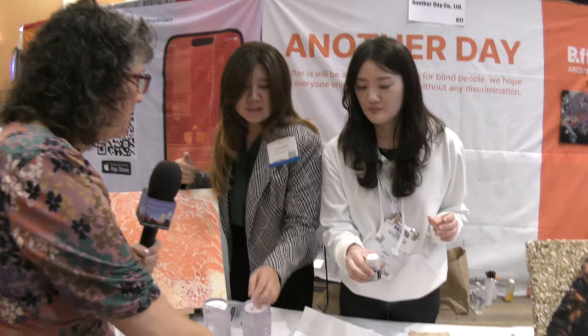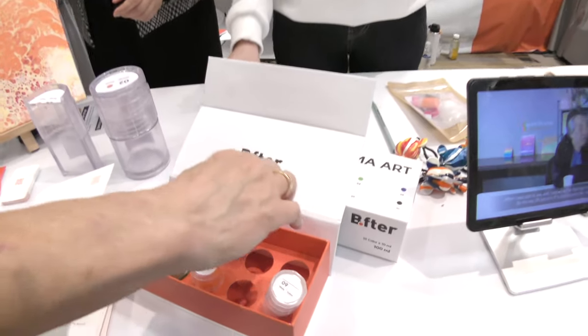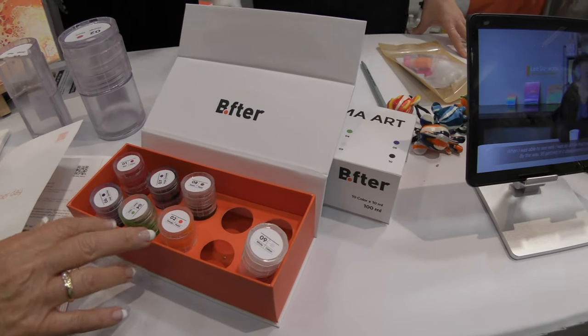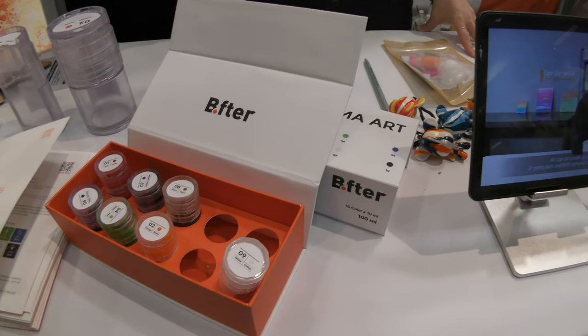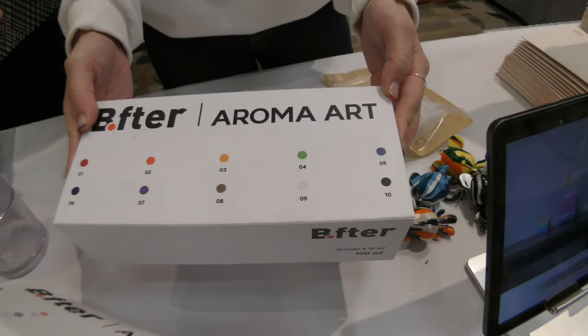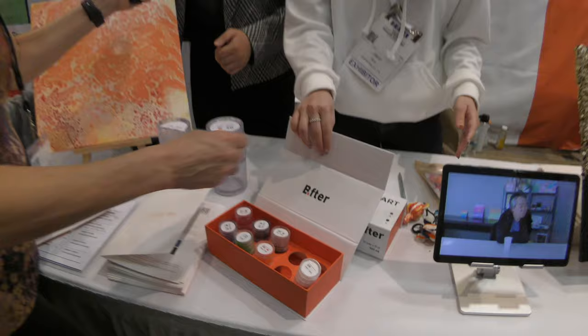The kit here is called Bifter — B-F-T-E-R. This looks like a kit of 10 colors and it's $25 for this one box, available right now on Amazon. Oh, that's really good — I thought this was going to be a lot more money than that.